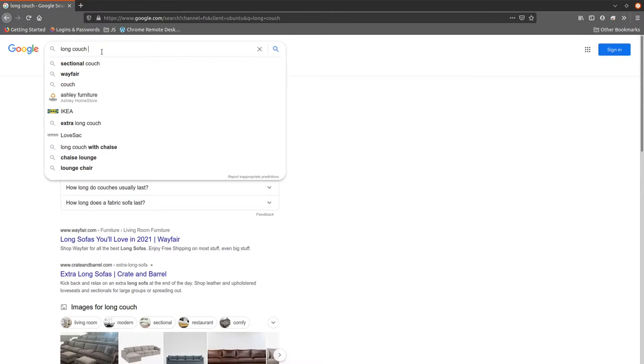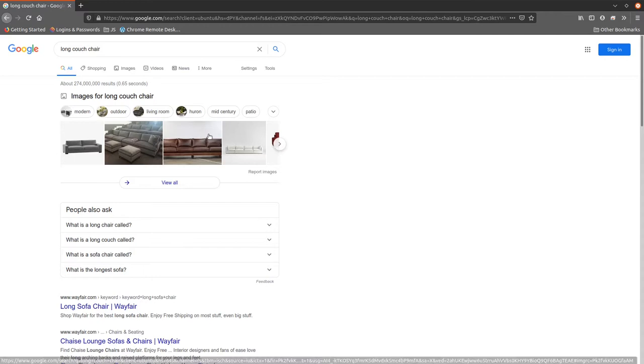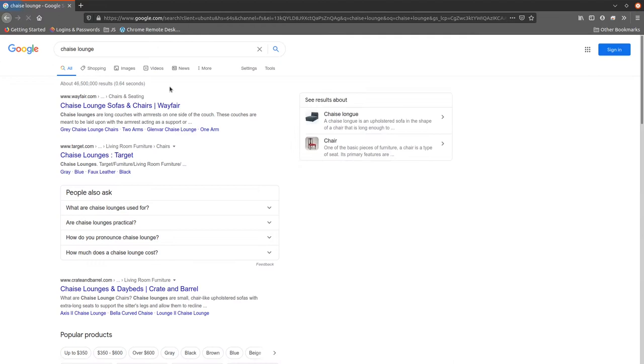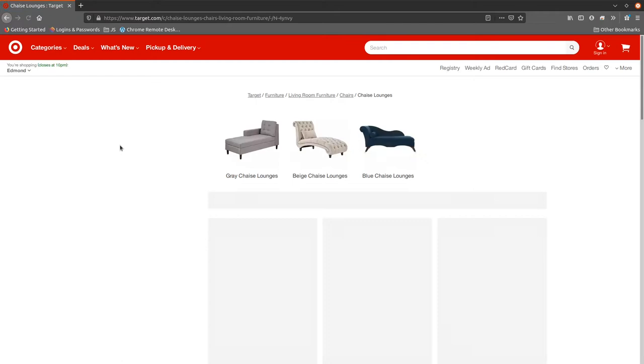I was picturing those longer chair things that one person can read on and be very comfortable. Turns out that thing is called a chaise lounge. So I went to see what chaise lounges were out there and if I liked any of them. I also wanted something that wasn't super expensive, so that led me to Target.